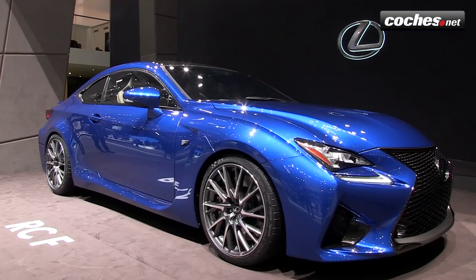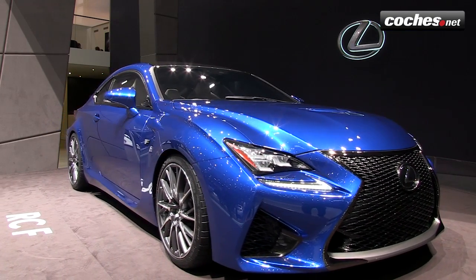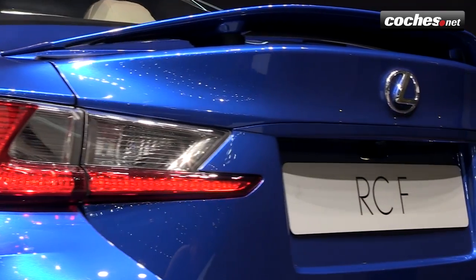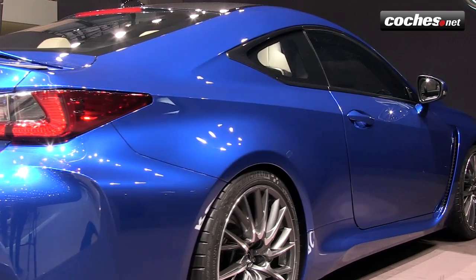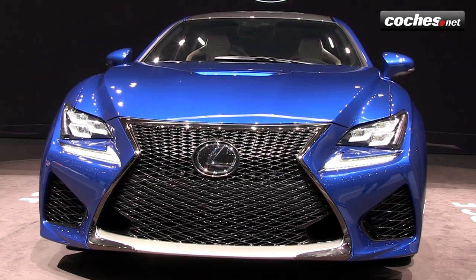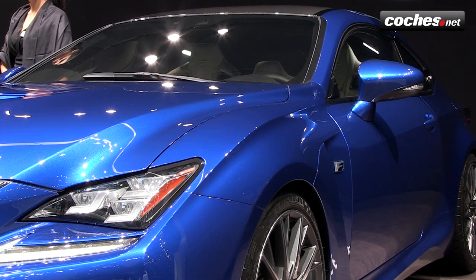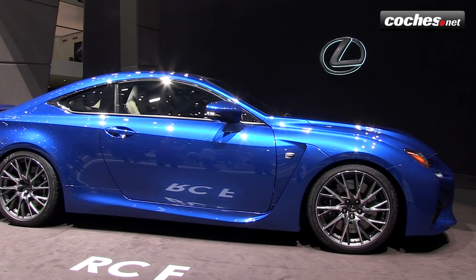The Lexus RC350 F Sport is a sporty trim level with a V6, 3.5-litre, 310-horsepower engine. It is a kind of M package for BMW or S-Line package for Audi, but for Lexus. Its styling is almost identical to that of the RC F with its V8 5-litre, 460-horsepower engine.